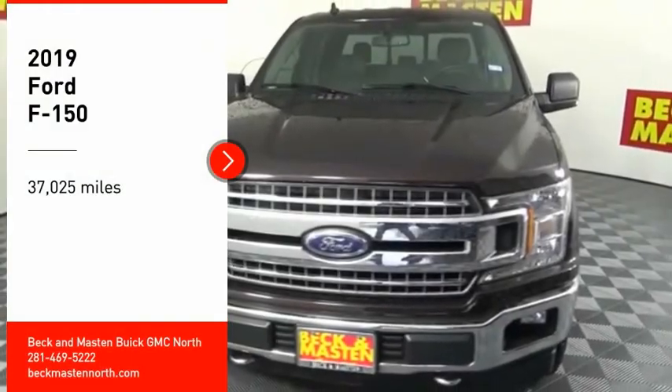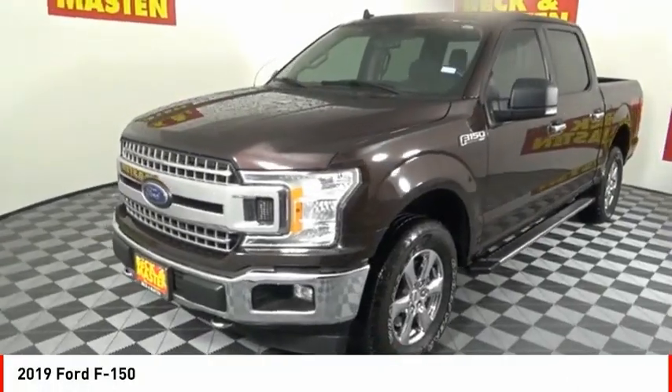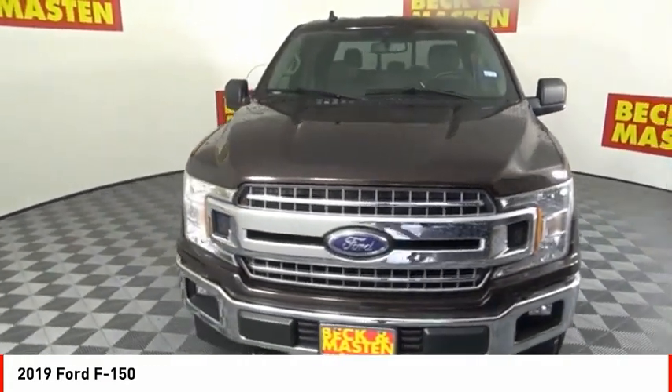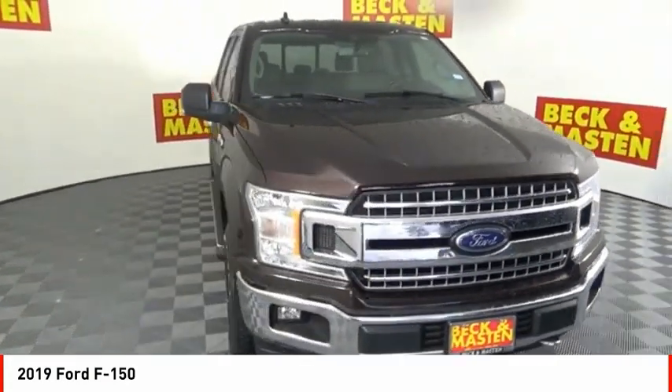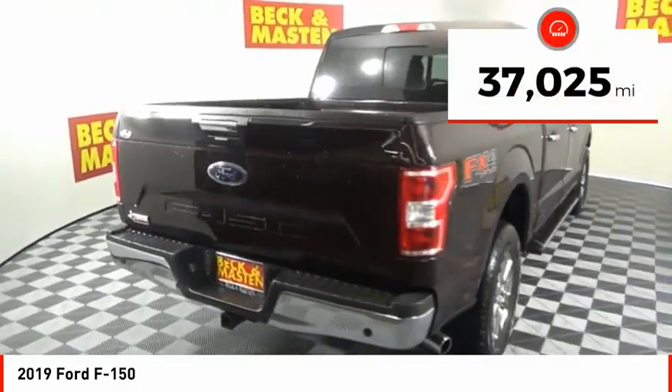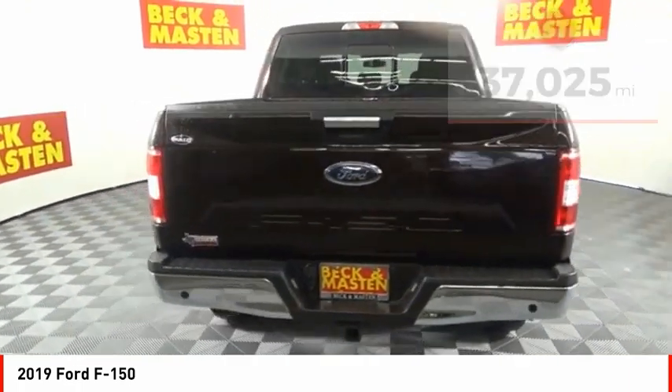Make a great choice today with the 2019 F-150. A Ford F-150 knows how to handle any situation — it's built to follow orders, no whining. This vehicle has less than 40,000 miles. Here are some of this vehicle's great options.